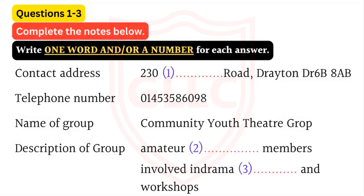Telephone number. That's 01453 586098, isn't it? Yes. Now, in the next part of the form, I have to give information about our group. Name of group, that's easy. We're the community youth theatre group.